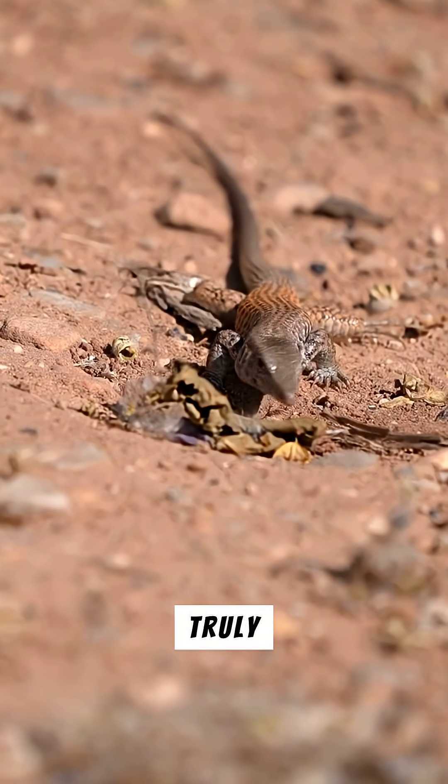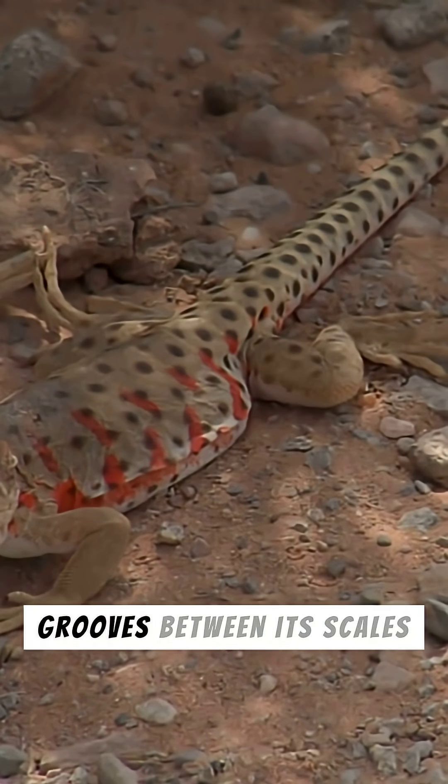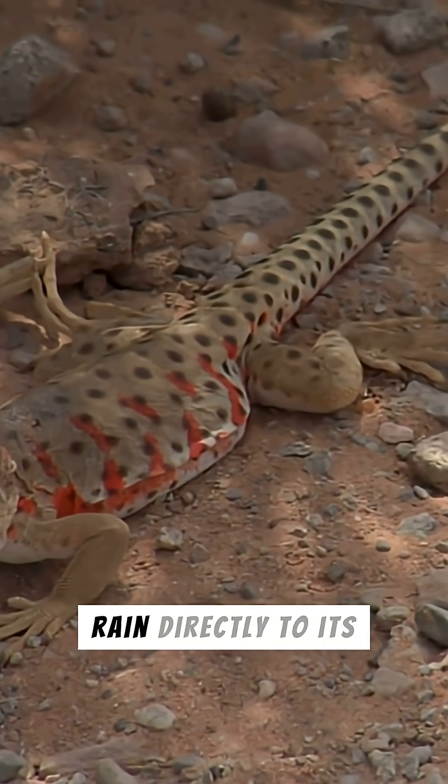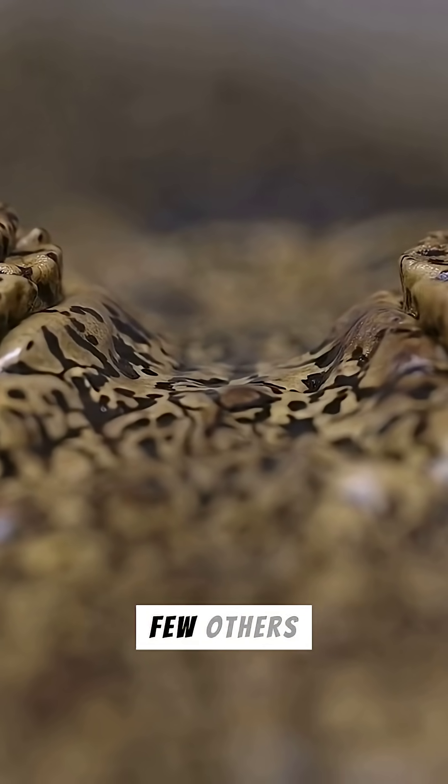But here's where it gets truly amazing. The Thorny Devil can drink water through its skin. Tiny grooves between its scales channel dew or rain directly to its mouth. This incredible adaptation allows it to thrive where few others can.